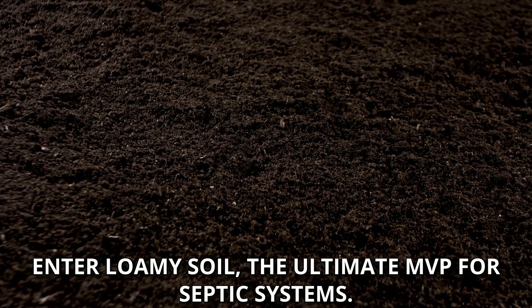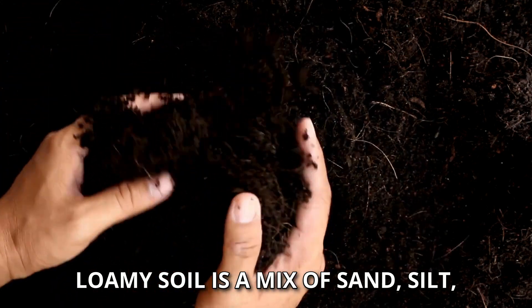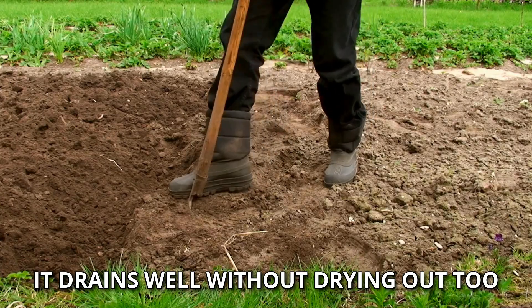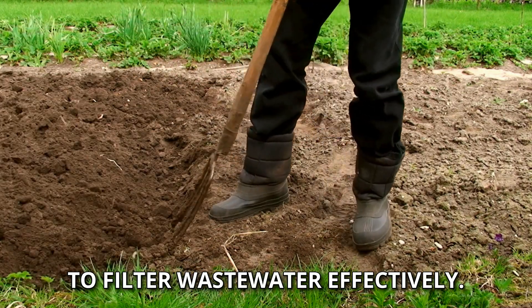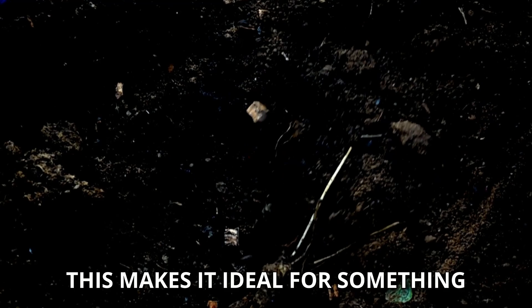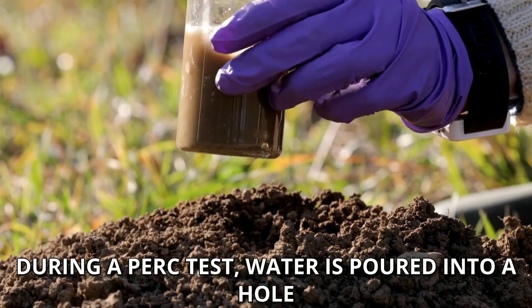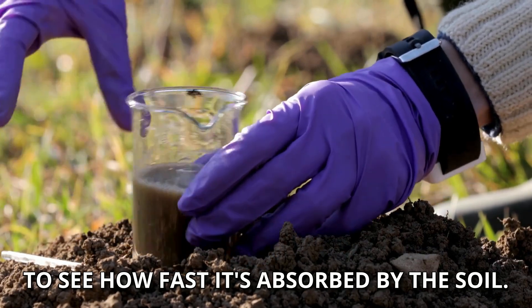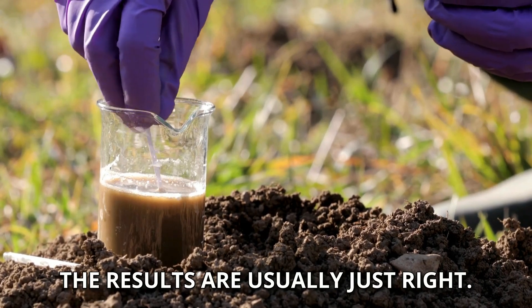Enter LumiSoil, the ultimate MVP for septic systems. LumiSoil is a mix of sand, silt, and clay, and it strikes the perfect balance. It drains well without drying out too quickly, and retains just enough moisture to filter wastewater effectively. This makes it ideal for something called a percolation, or perk test. During a perk test, water is poured into a hole to see how fast it's absorbed by the soil. If your soil is loamy, the results are usually just right.